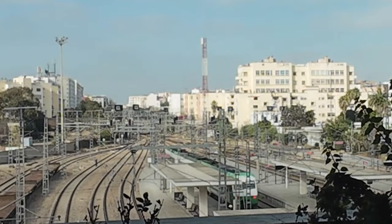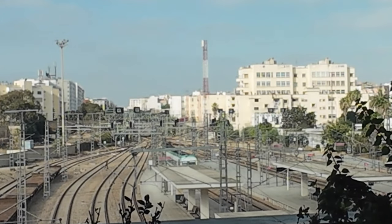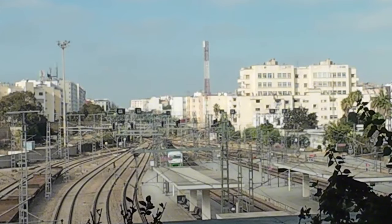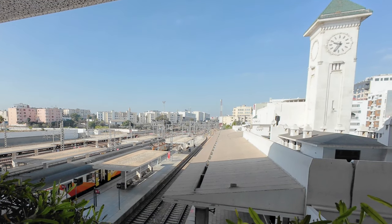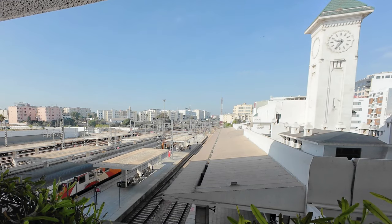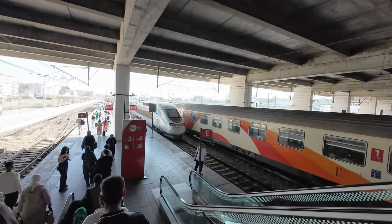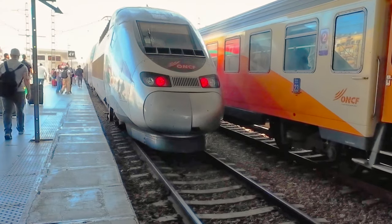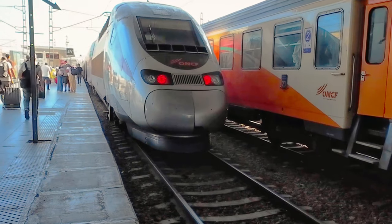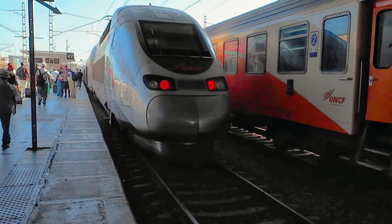A few weeks ago, we saw the impressive Marrakesh station, and today we are looking at another new building, Casa Voyageur. This renovation is part of the Moroccan high-speed project, which I will discuss in detail later in the video. For now, it's time to descend to the platform, where ONCF's Alstom Euro Duplex Alborac is parked, awaiting the many passengers traveling on this service to Tangiers.